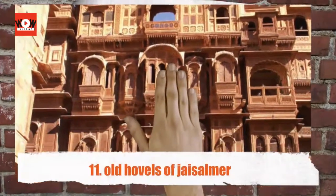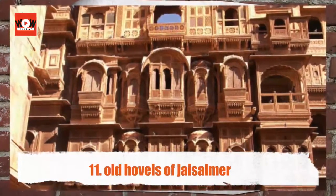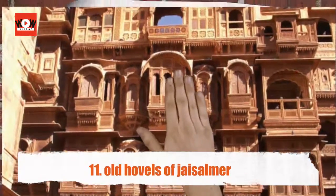Old havelis of Jaisalmer — the intricate stone carvings, as fine as lace, of the Patwon Ki Haveli leave visitors spellbound.